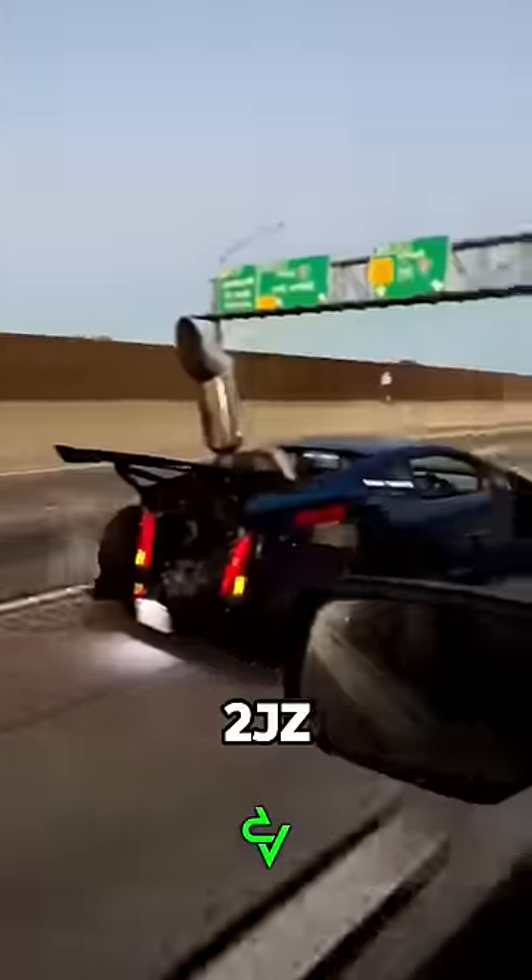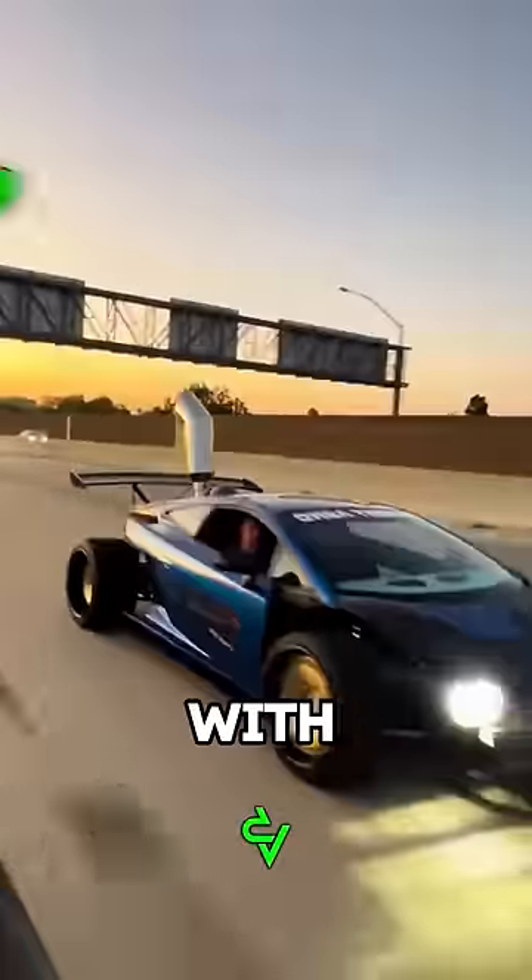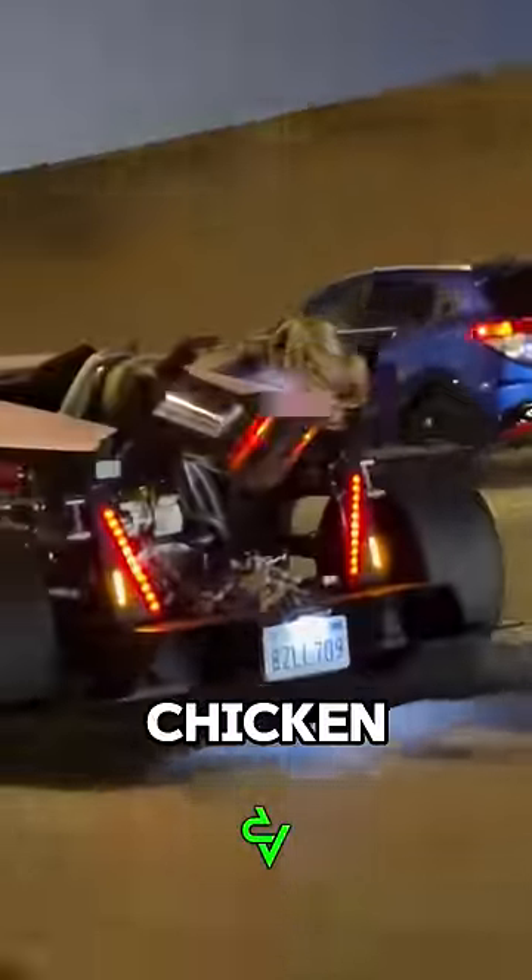This is the world's first Lamborghini with a 2JZ engine from Toyota Supra, with more than 1,000 horsepower, and it's perfect for frying chicken.